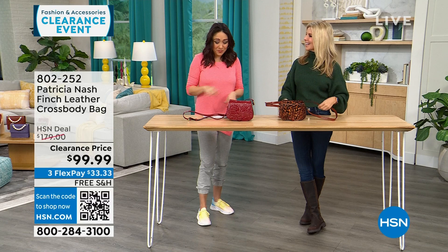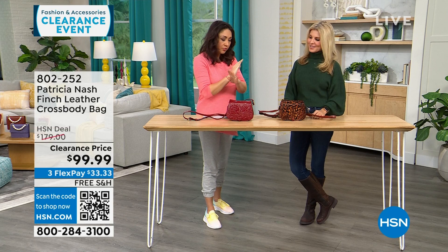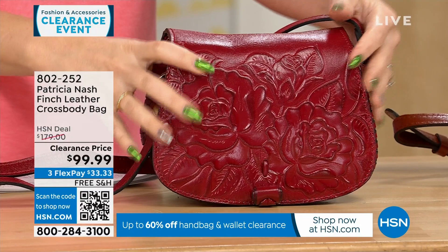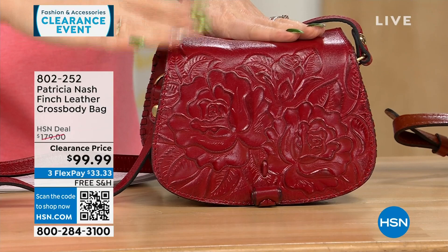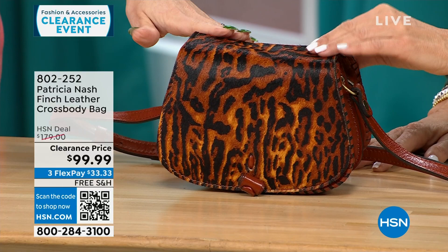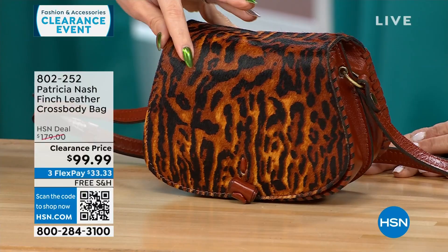This first part of my 8 a.m. hour is all Patricia Nash clearance with free shipping and handling — all completely different bags with different personalities. This one's called the Finch — beautiful top grain leather with beautiful tooling, called the Berry Red Rose Tooled, with 40 left. In front of Faith is the Brown Exotic Cat, with only 20 left — it has dyed hair-calf walls with a burnt edge.